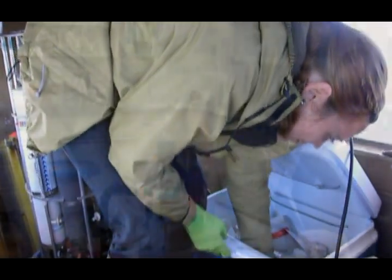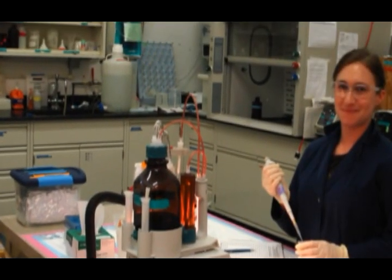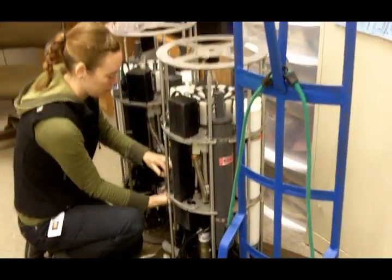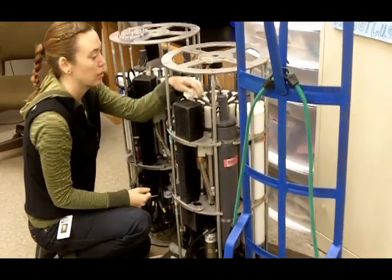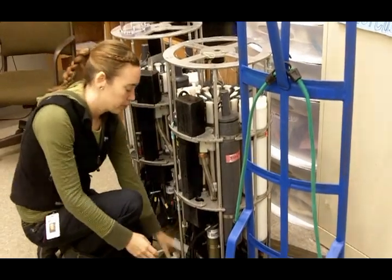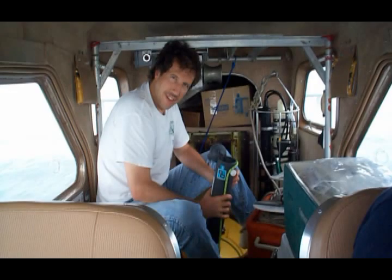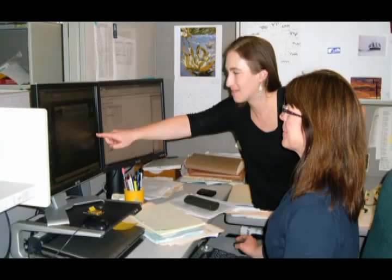Some of the samples we collect we analyze in our own lab; others we send to outside labs. I spend a good part of my time in the office tracking those samples, analyzing the data once we get it back from the labs, and getting organized for the next round of sample collection. I'm part of a whole team of people it takes to collect this data, analyze it, and see it to completion and publication on our website.